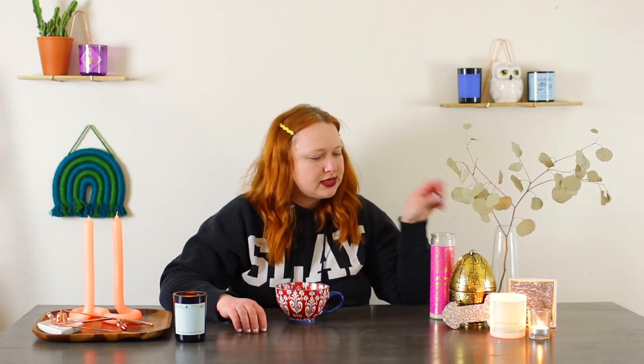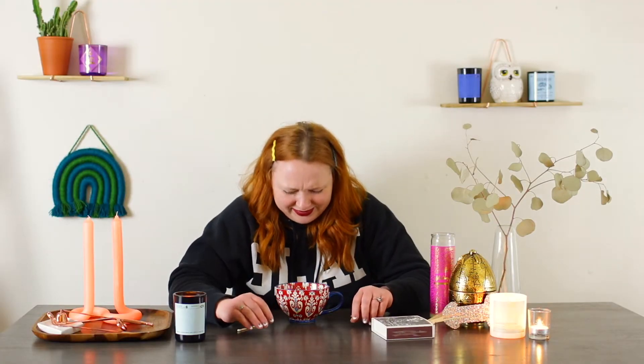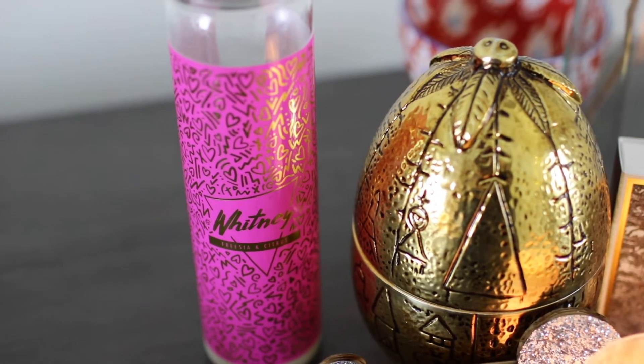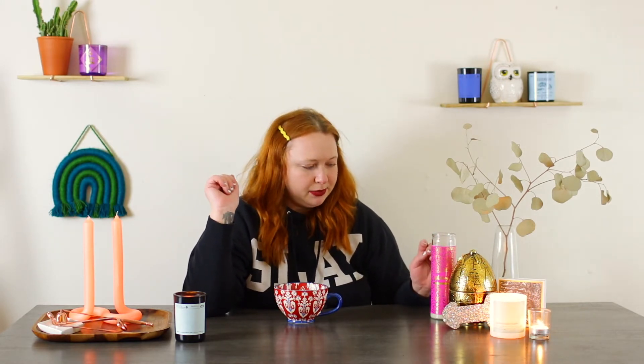I got this really cute candle from Prism in Ballard. Sparkle dick, very important staple of the set. Cute vase I got from Prism. Really cute matches that my best friend got me. Obviously the Whitney candle from Bijou Candles — it's so cute, like the vessel's adorable. So obviously it's just going to be one that I burn, but what I have is like a staple set piece.